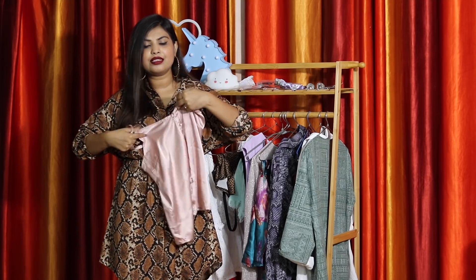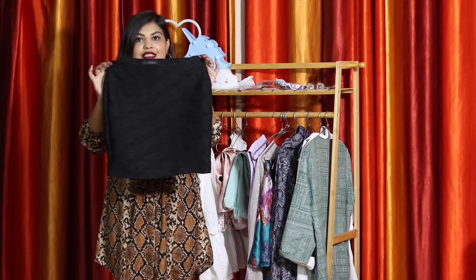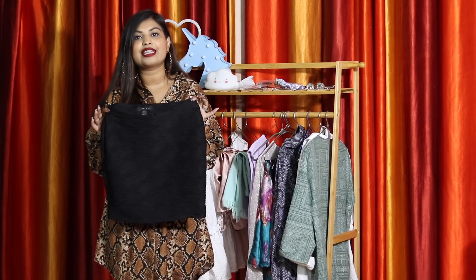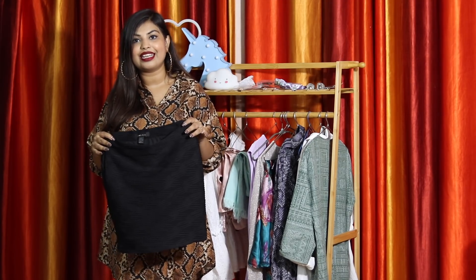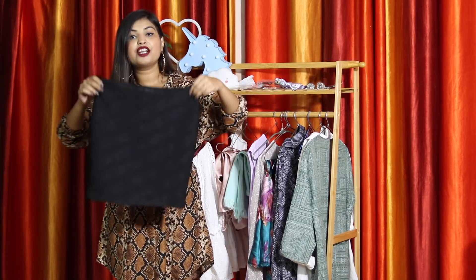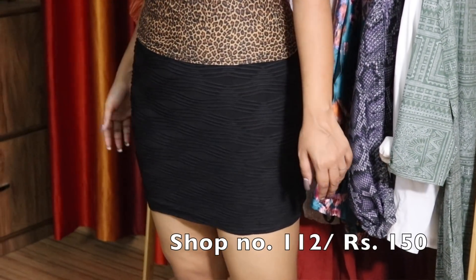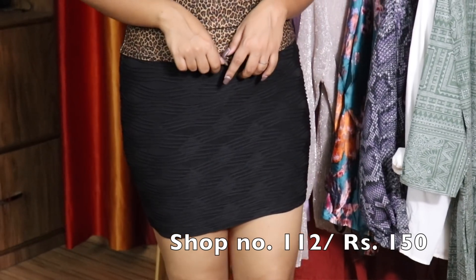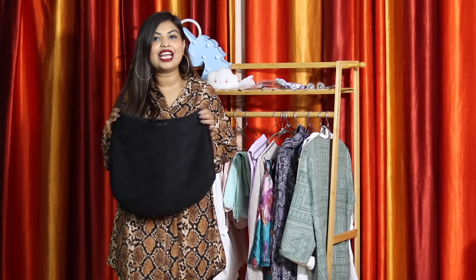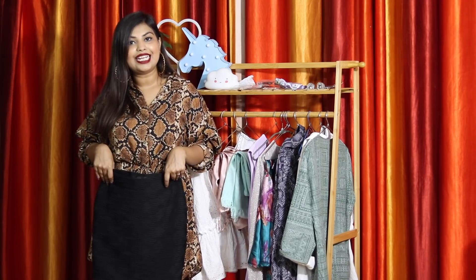The next thing I got are two skirts. First is this black basic skirt — I've been borrowing my best friend's black formal skirt for the longest time, so I thought it was finally time to get one for myself. This skirt fits like a glove; it's body-hugging and has ruching all over it. The fabric and quality are really nice, and for 150 rupees it's not a bad deal at all. You can use it as a formal skirt or tuck in a top to make it look like a dress.